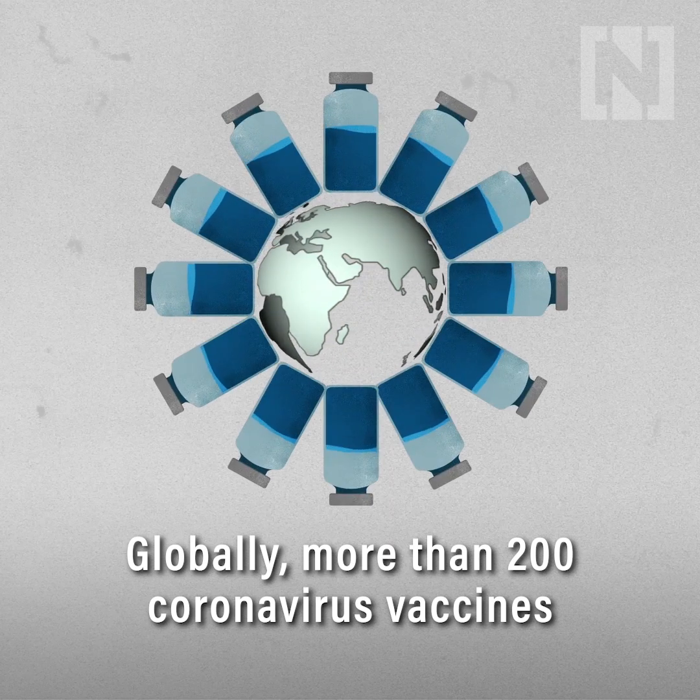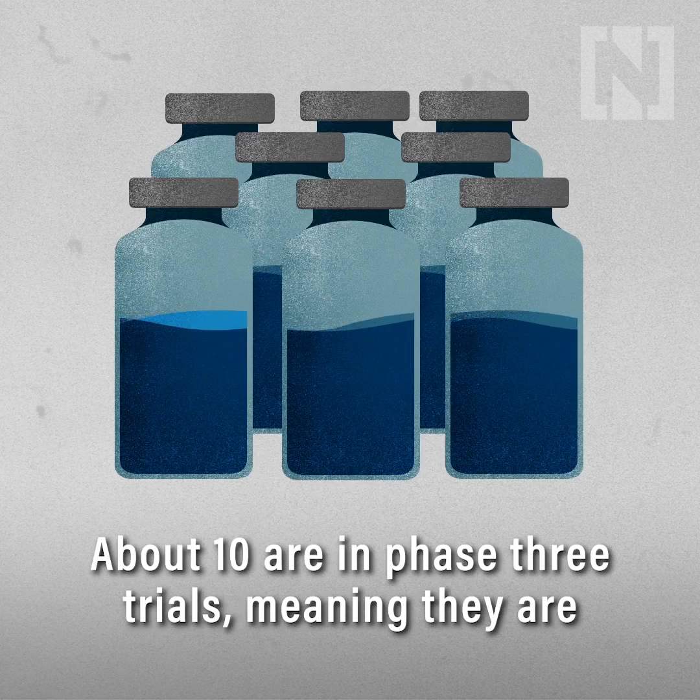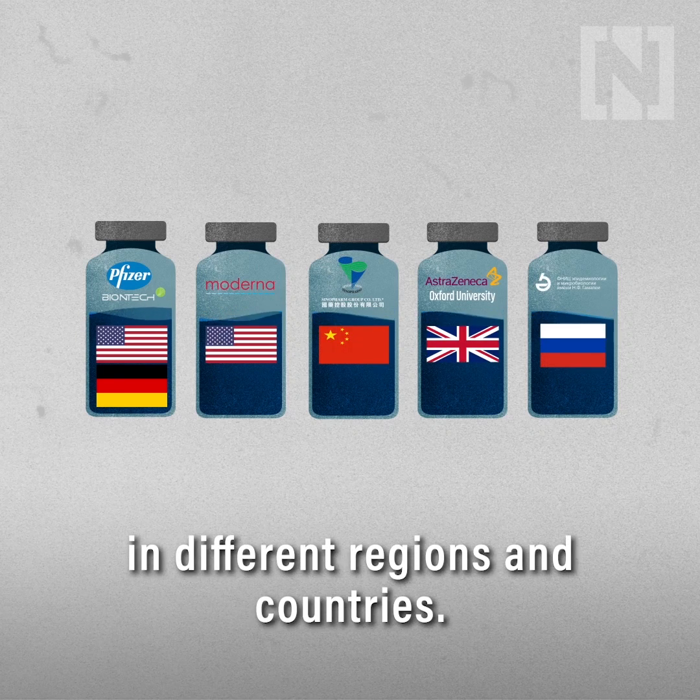Globally, more than 200 coronavirus vaccines are at various stages of development. About 10 are in phase 3 trials, meaning they're being tested on a large number of people in different regions and countries.